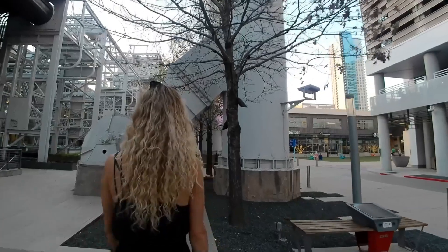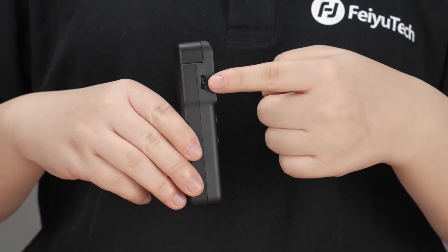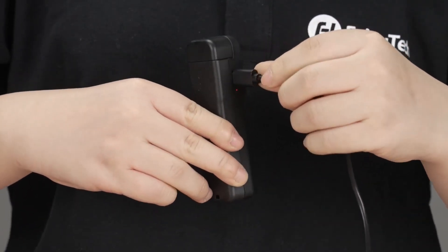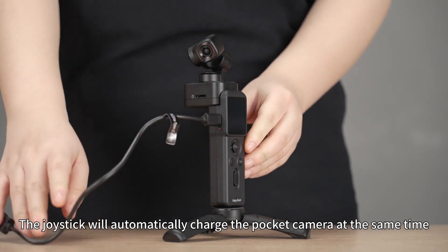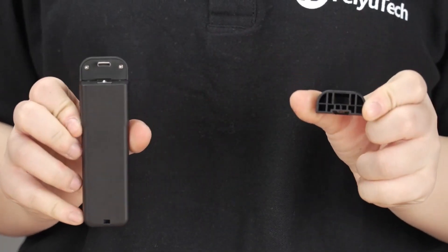Once you try it out, you'll wonder how you ever lived without it. It also has a variety of shooting modes and can be controlled through a mobile app. The camera features a 4x digital zoom and is powered by the top-notch Sony IMX-577 CMOS image sensor.